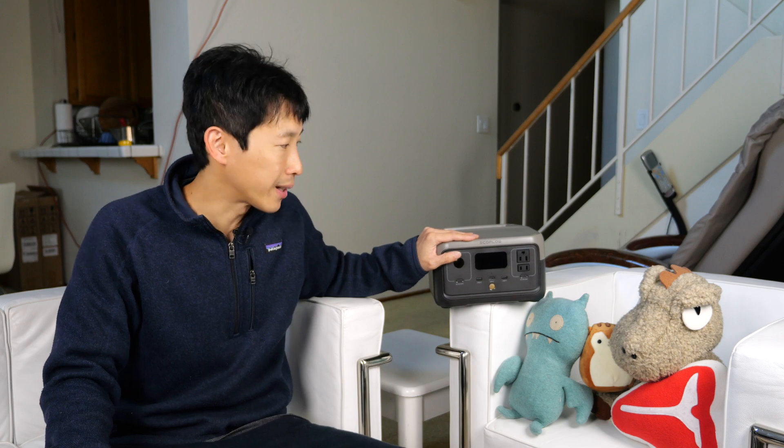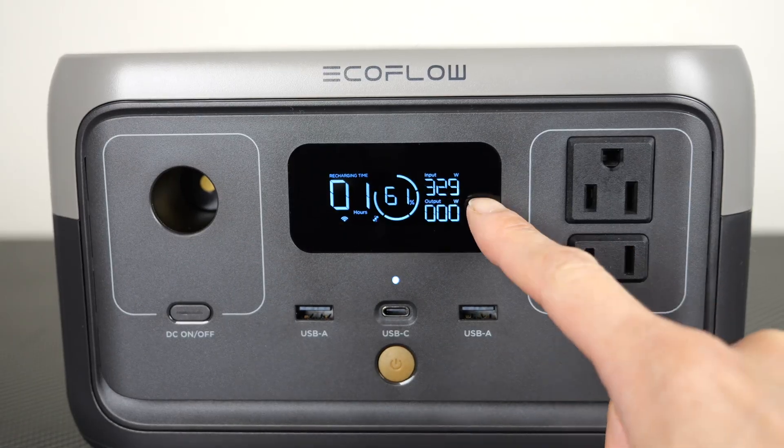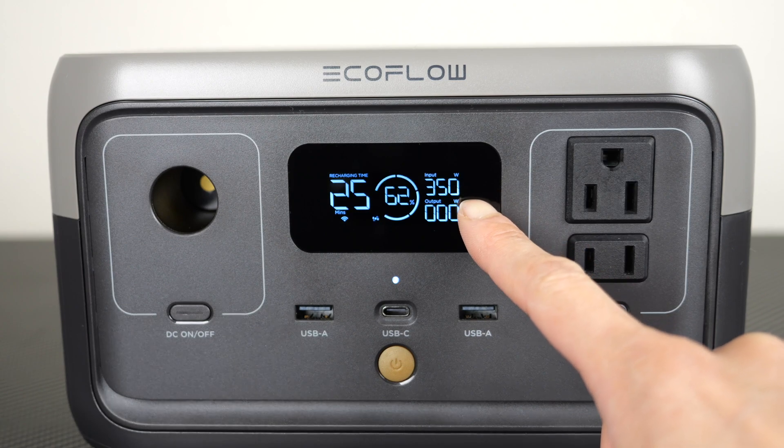Here is how I think this product stands out. If you plug this into the AC port, it can charge in less than 60 minutes. This is insane. Most of the other products out there of this size need about five to seven hours to fully charge.